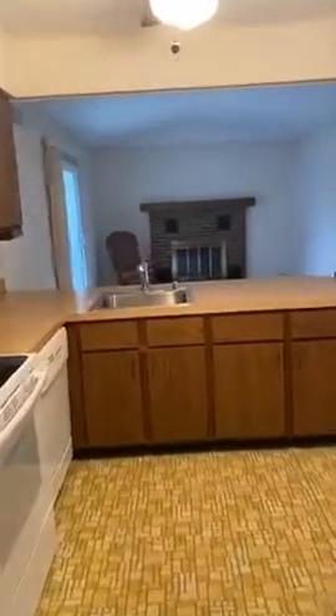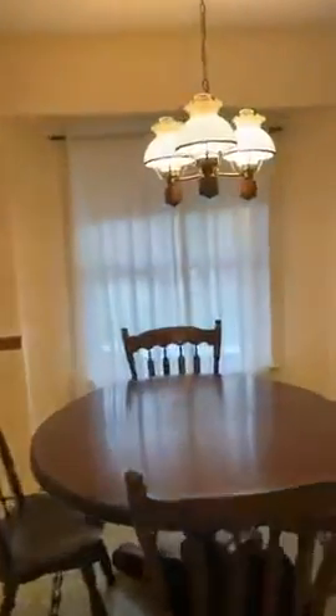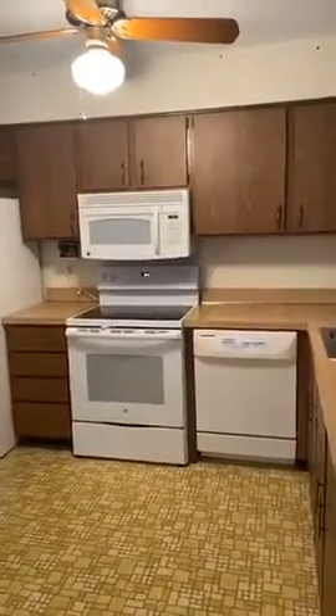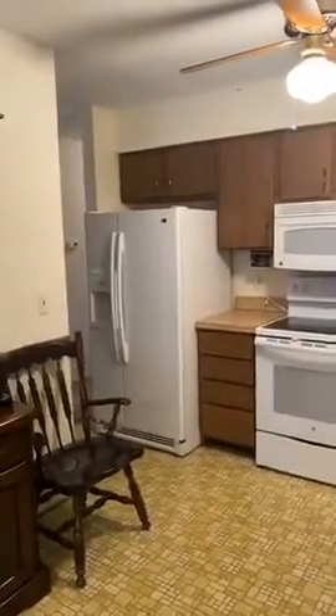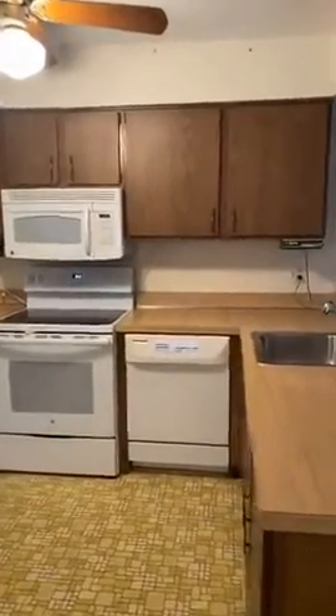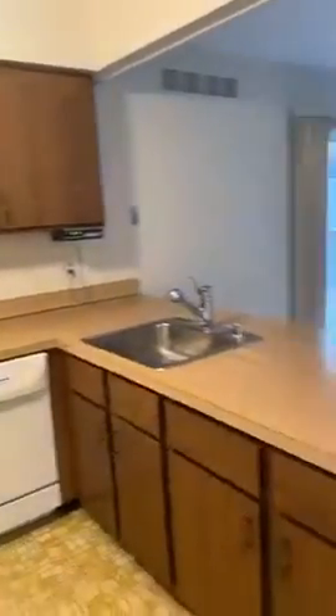As we come back, we connect to the kitchen. The appliances in the kitchen are newer. We have some white appliances and an eat-in kitchen, so here's your dining space. Plenty of room for a china cabinet, as you can see. We also have a refrigerator, microwave, electric stove, and dishwasher. Of course, here is your sink.